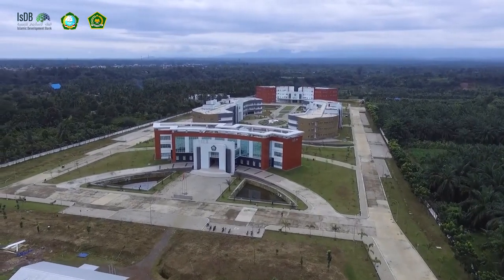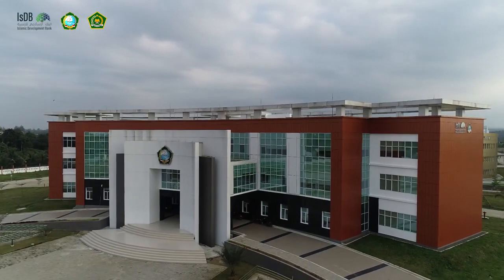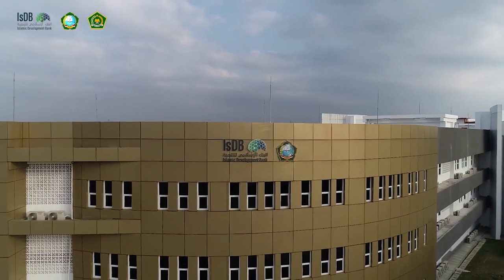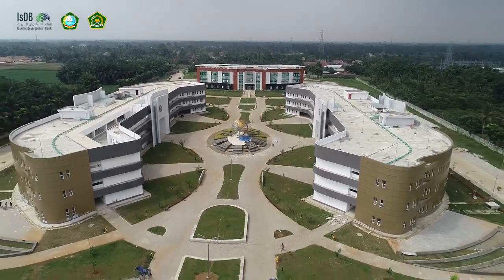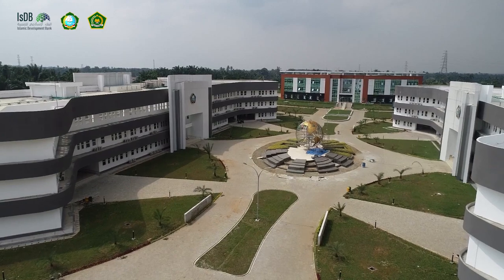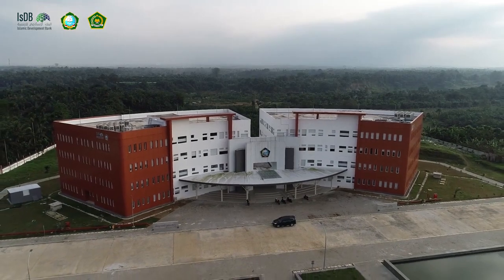The Tuntungan campus of UIN North Sumatra benefits from a supporting project for Islamic higher education development funded by the Islamic Development Bank, for the construction of seven new buildings and supporting infrastructures. This campus was built in 2019 with a total area of 90,000 square meters, consisting of seven main buildings and a powerhouse with total built area of 26,000 square meters, allocating 40,500 square meters for pavements and pedestrian areas, and 23,500 square meters for green space.